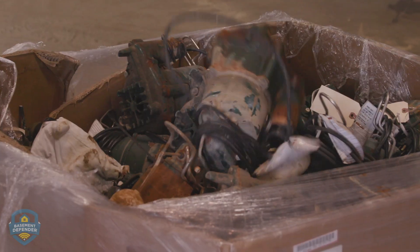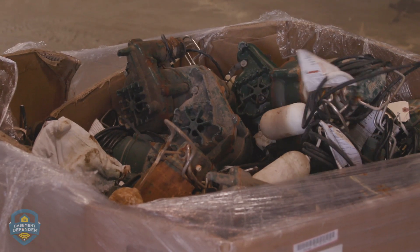We know that all pumps fail. It's not a matter of if, but when. Even backup pumps, batteries, and chargers are mechanical devices that can fail, and when pumps fail, drains back up, water pressure builds around the foundation, and you can get inches of water throughout the basement in a matter of minutes.